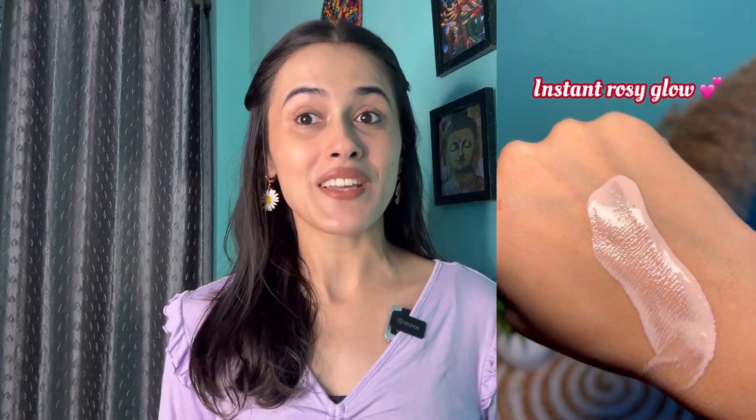Next is my illuminating moisturizer. You can use it for skincare and makeup — use it as a foundation tint, as a blush, or as a BB cream. It can be used in multiple ways. It provides an instant rosy glow and has SPF, which gives sun protection.